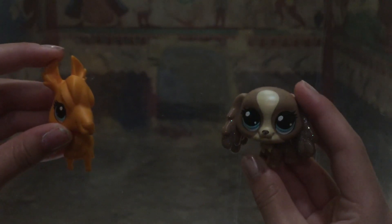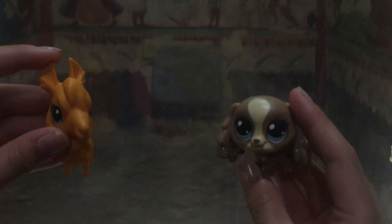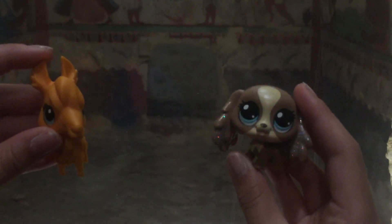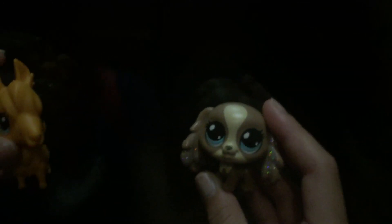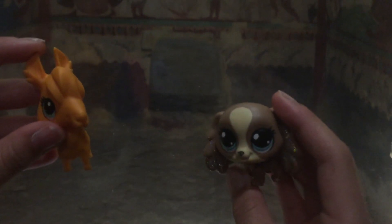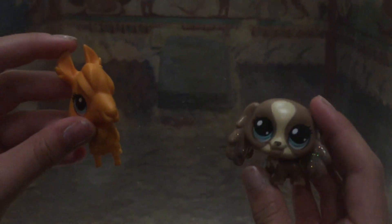We are at our first Etruscan tomb. The Etruscans were the people in this land before the Romans came to be here. This one is called the Toma de Lionese because it has lions depicted.